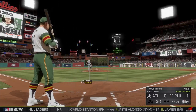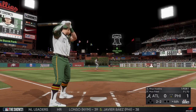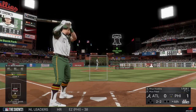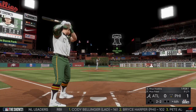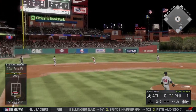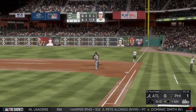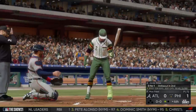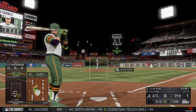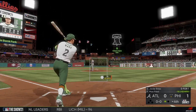Two balls and two strikes now, and he files this one off. Ground ball right into the shift — Simmons has it, and that's out number one. That brings up Happy Bias looking to put the ball in play. He went down on strikes in his first at-bat; you could tell he was late on that fastball.